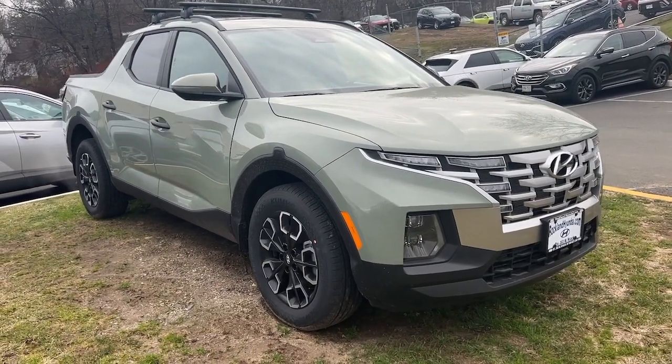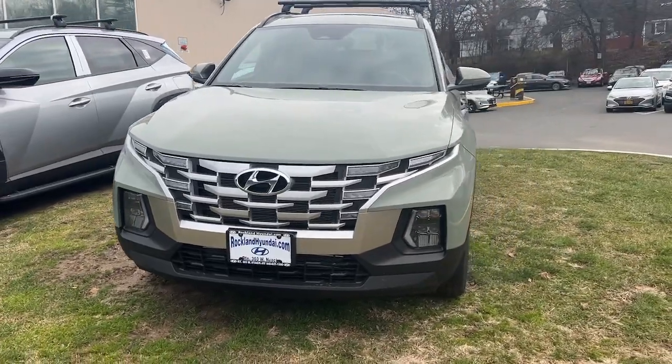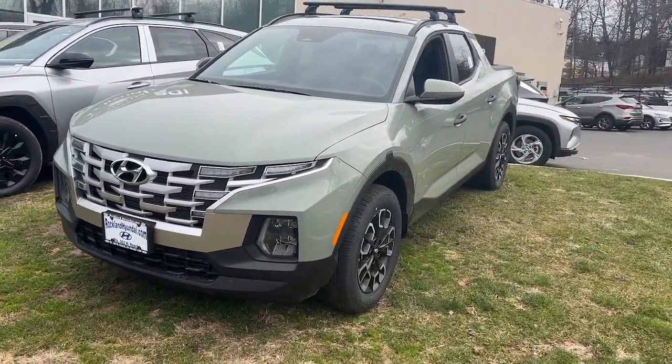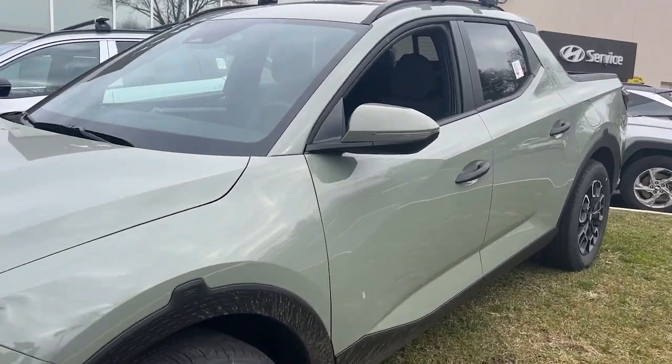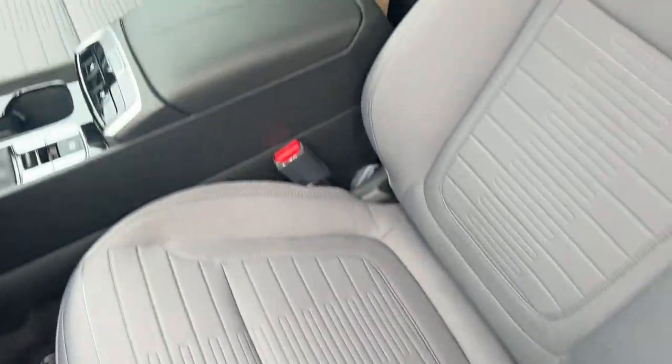Get acquainted with the 2024 Hyundai Santa Cruz. Here's a stylish Santa Cruz that offers open bed and towing utility, a premium interior loaded with modern tech, sculpted good looks, and a calm composed ride. Let the adventure begin.